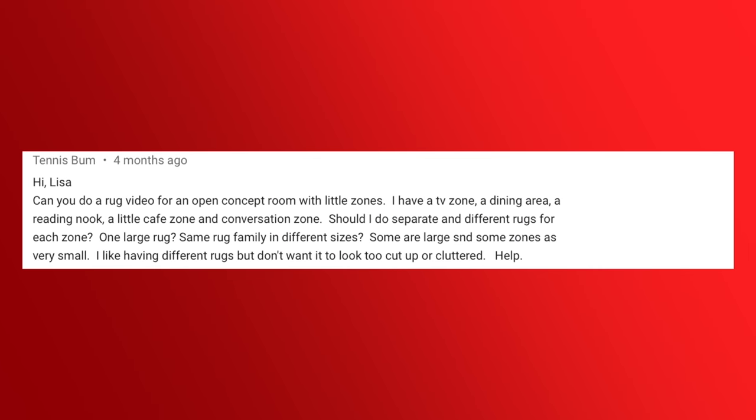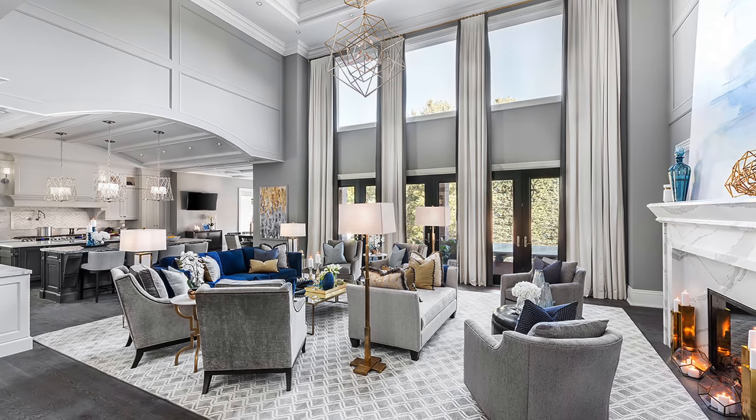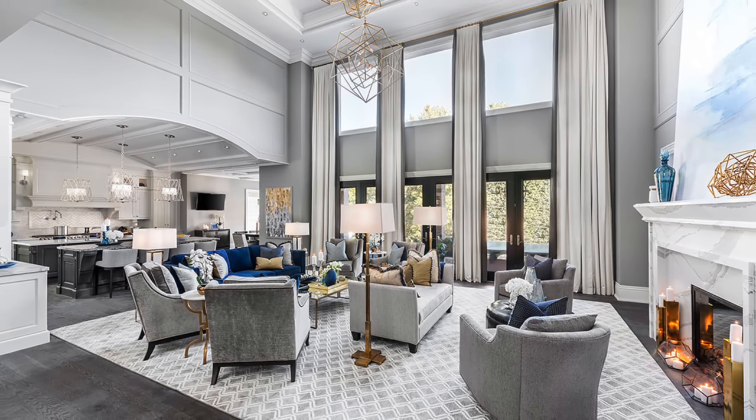Also from my video about how to select art, Tennisbum asks: can you do a rug video for an open concept room with little zones? I have a TV zone, a dining area, a reading nook, a cafe zone, and a conversation zone. Should I do separate and different rugs for each zone, one large rug, or the same rug family in different sizes? I'm gonna solve your rug question right here: put your one large rug underneath your main seating area in the space, and allow the dining and other areas to just be the hard surface flooring. If you do more than one and a bunch of little ones, it starts to look cluttered, makes the room feel smaller, and you're defeating the purpose of having a main great room. Get one really fabulous rug and you are done.